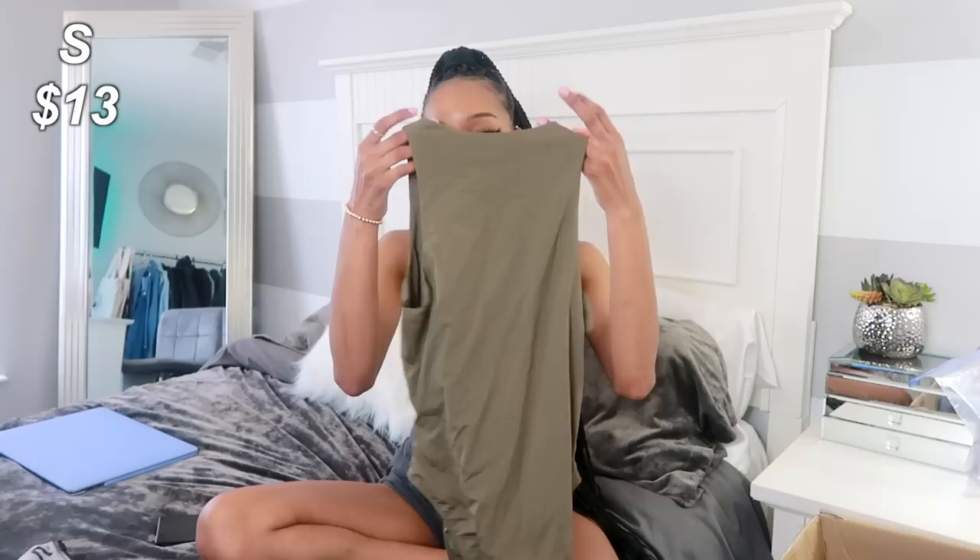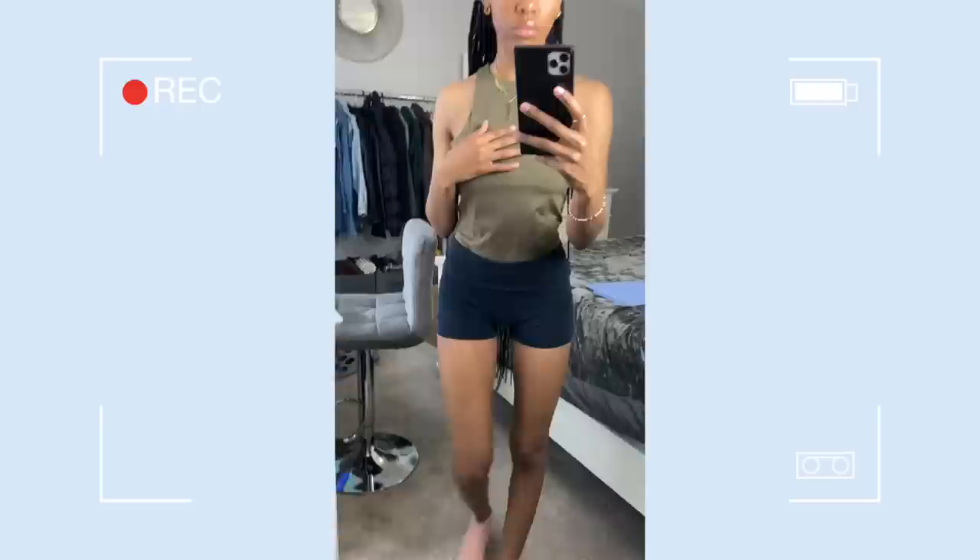Now we're gonna get started with the clothes I picked up for myself. I did get a lot of color — more than I usually get — still some brown tones, grays, and blacks, but I feel like I got a little bit more color this time. I picked up three different colors of these bodysuits — you guys know from my last haul that I did pick up this same bodysuit in different colors. I ended up sizing up to a small. I only tried on one and it's too big. The other bodysuits are scattered throughout this haul.